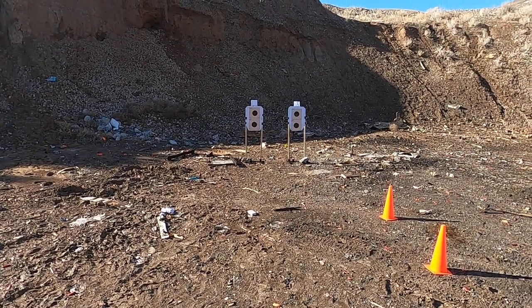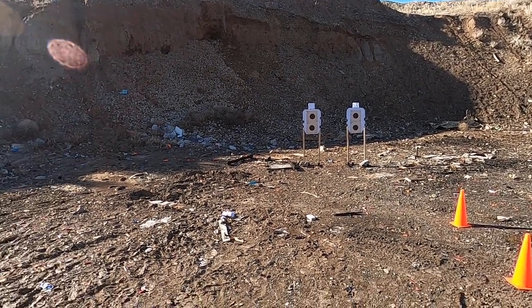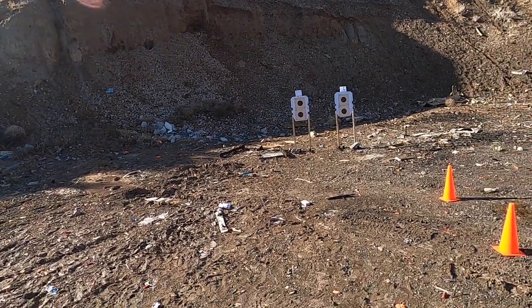We're shooting the same gun, same ammo, same drills, targets mounted on two different IDPA targets, but they're the same height and same target area. Starting from concealment, of course.